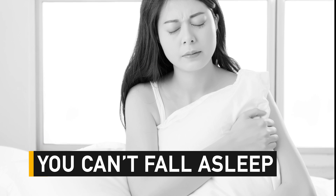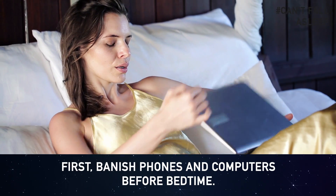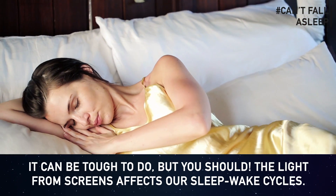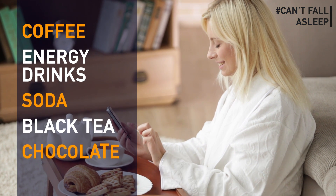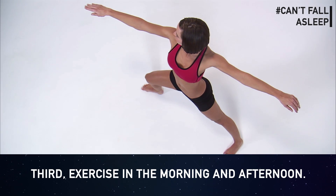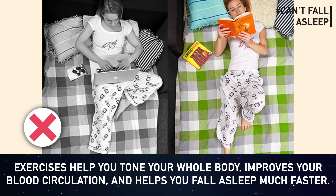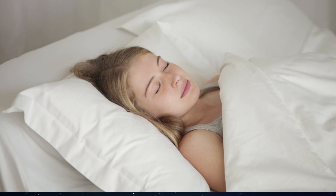Can't fall asleep? Keep three simple tips in mind. First, avoid phones and computers before bedtime — the light from screens affects our sleep-wake cycles. Second, avoid caffeine: don't drink coffee, energy drinks, soda, black tea, or eat chocolate at least six hours before bed. Third, exercise in the morning and afternoon — it tones your whole body, improves blood circulation, and helps you fall asleep much faster.